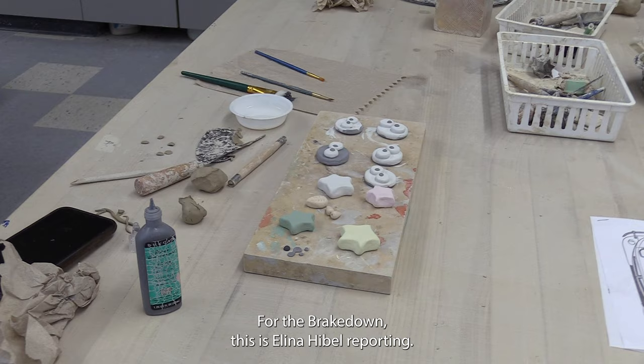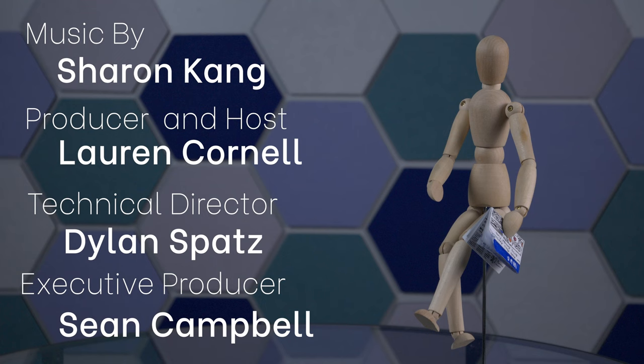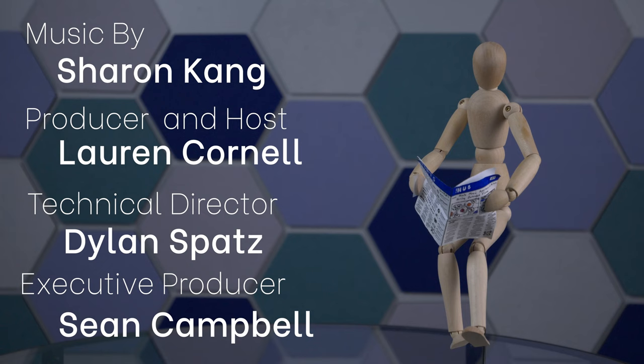For The Breakdown, this is Alina Hibble reporting. Thank you so much for a great first semester. See you next year. Happy holidays, DHS. Bye everyone!